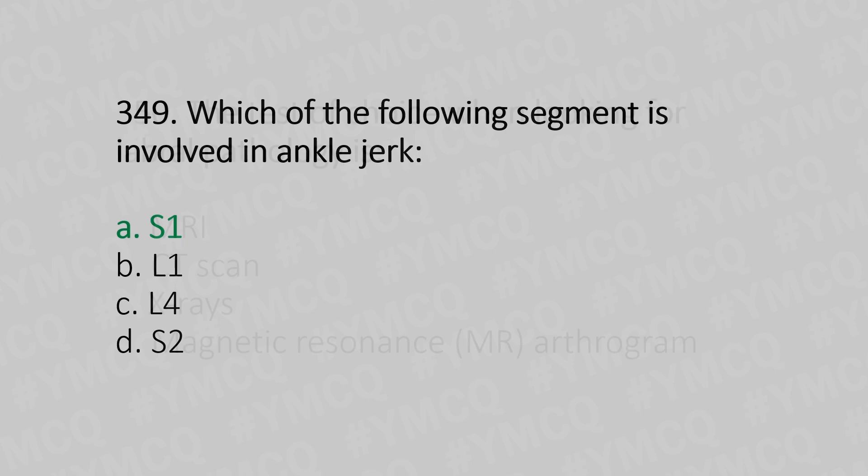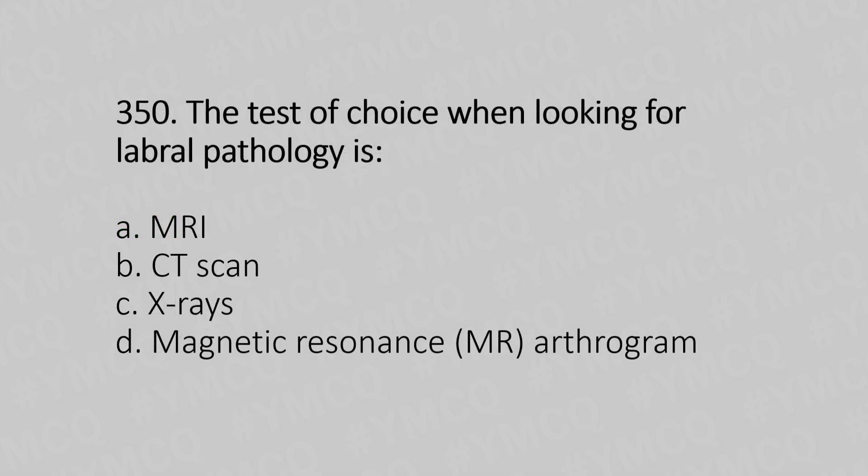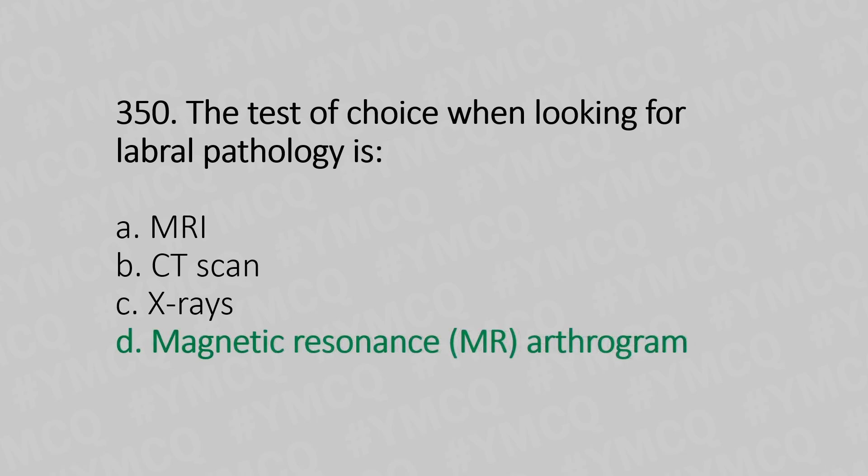Now let's move to question number 350. The test of choice when looking for labral pathology is — Option A: MRI. Option B: CT scan. Option C: X-ray. Option D: magnetic resonance arthrogram. And the answer is Option D, magnetic resonance arthrogram.